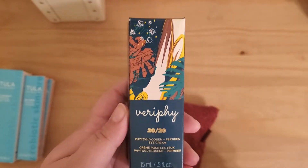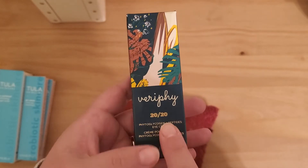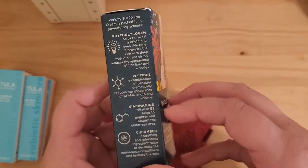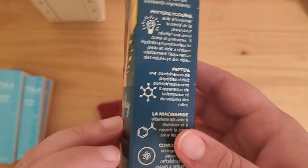The next thing inside is this Verify 2020 Phytoglycogen and Peptides eye cream. Very cool.